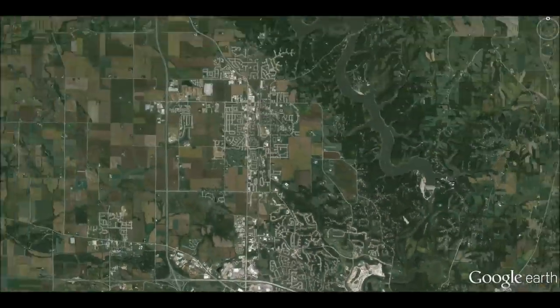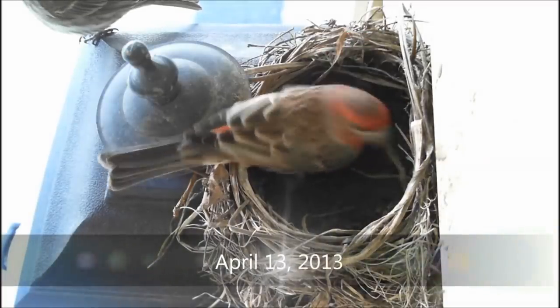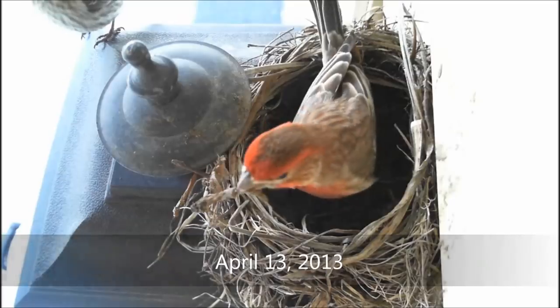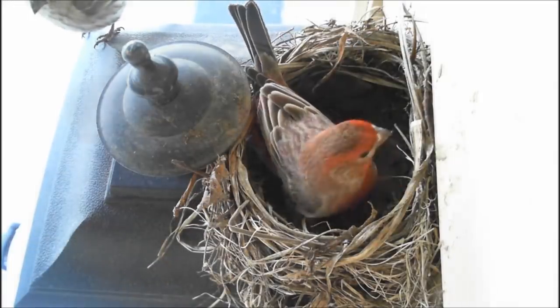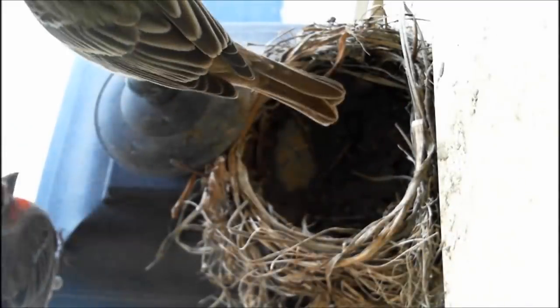The most interesting events occurred back home the following year in 2013 on the very same porch light. I watched a robin just finish building this nest, yet a pair of finches seem right at home. Any guesses as to who eventually takes ownership of the nest — the original robin, or perhaps this pair of finches? You might be as surprised as I was.